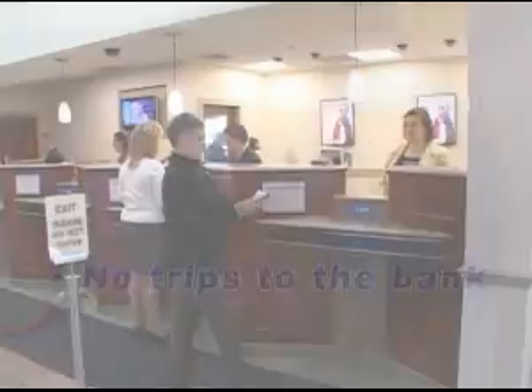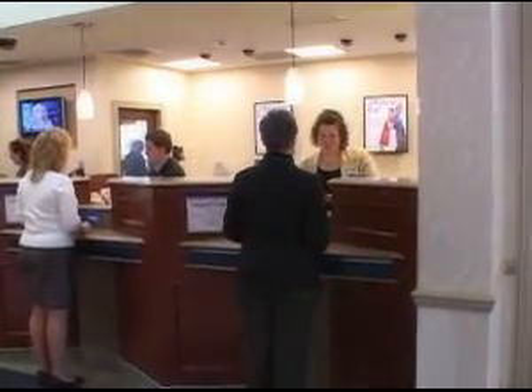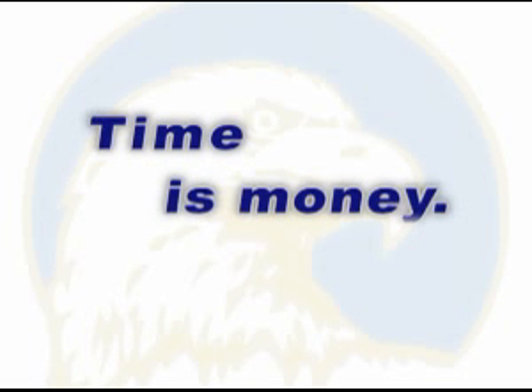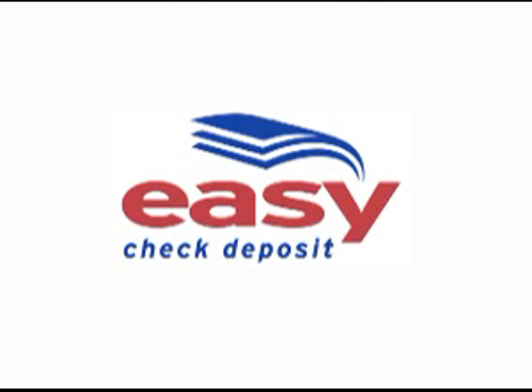But remember, we're always here to help, to talk business, or just to talk about what's going on in our part of the world. So the bottom line? Time is money. And Easy Check Deposit will save you both. Are you interested? Contact us for more information and a demonstration. I guarantee that Easy Check Deposit will make your banking experience easier, faster, and smarter. It's our promise to you, always a better way.